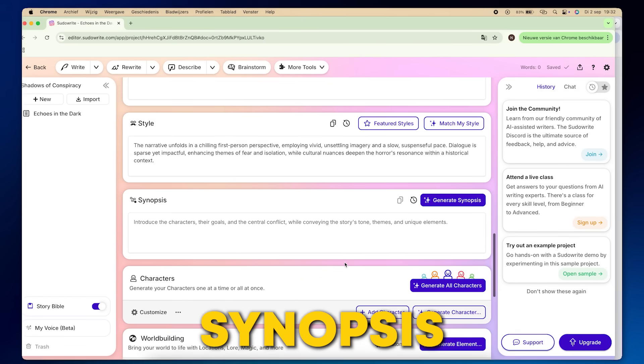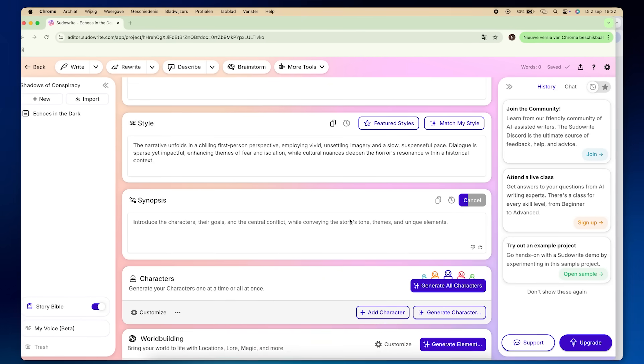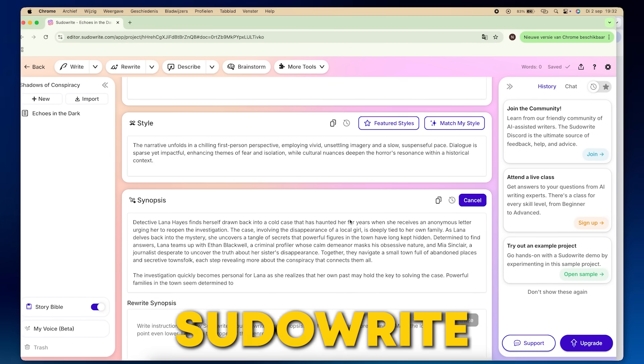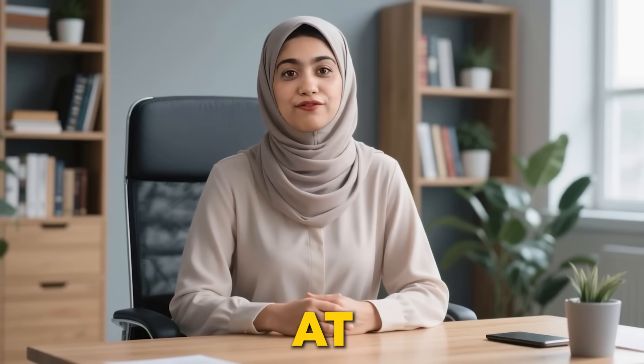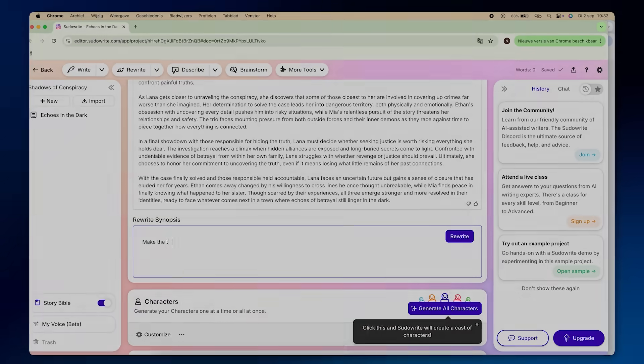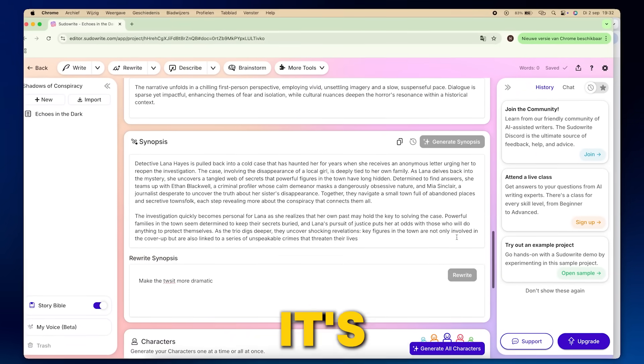Next up, I hit the Generate Synopsis button. And wow! Within seconds, PseudoWrite gave me this story summary that perfectly captured the essence of my story. If you don't like it at first, no worries — you can always rewrite it until it's just how you want it.